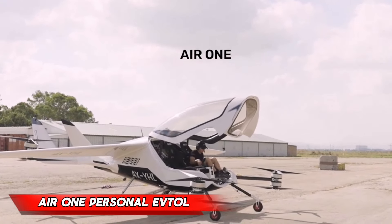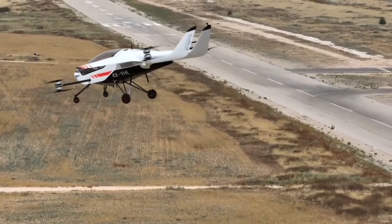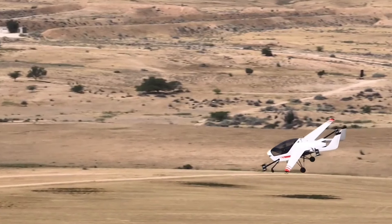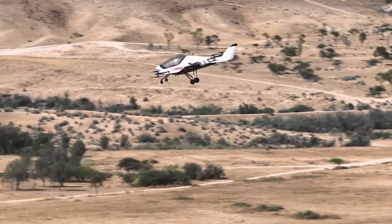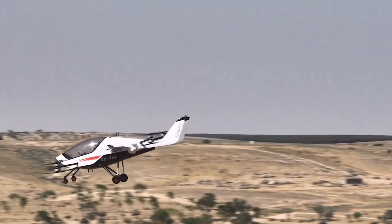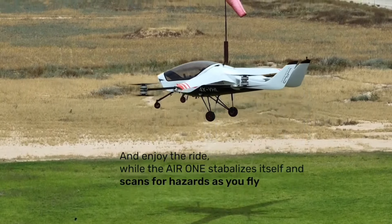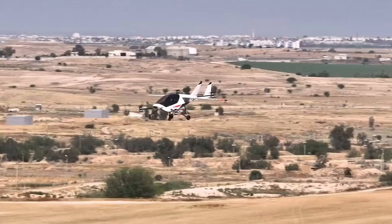Air One Personal eVTOL. Imagine a world where you can fly anywhere, anytime, without the need for a commercial airliner. That's the innovative solution offered by Air One, a personal eVTOL designed specifically for the U.S. Air Force. This electric aircraft is capable of vertical takeoff and landing, making it perfect for logistical tasks and private use.